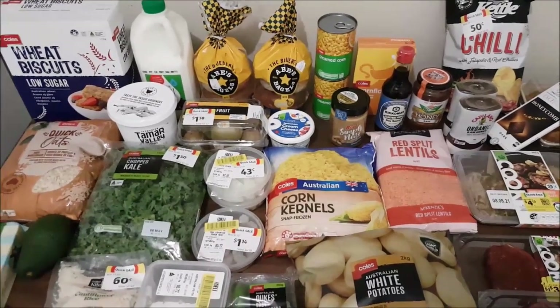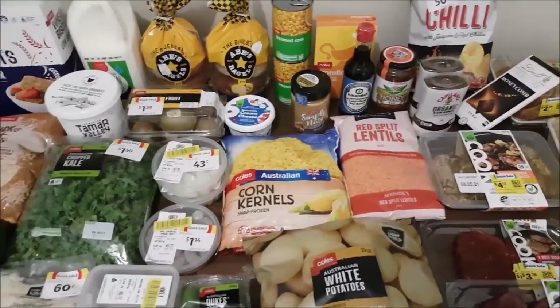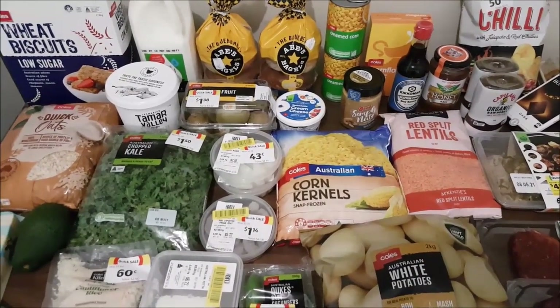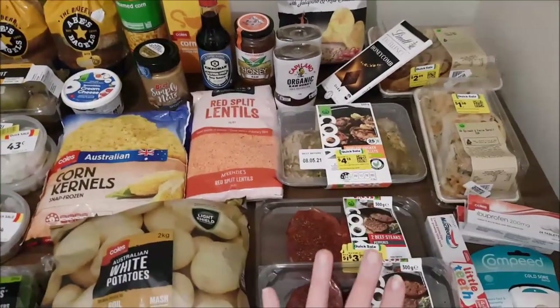Hello, welcome back for another grocery haul video. Today's a big one - we spent $123.35 across Coles and Woolies. We picked up some bargains which I'll talk you through.